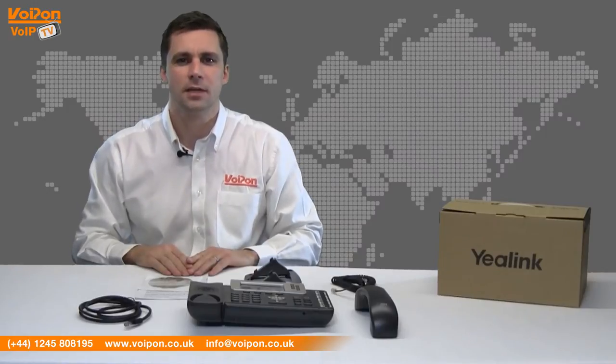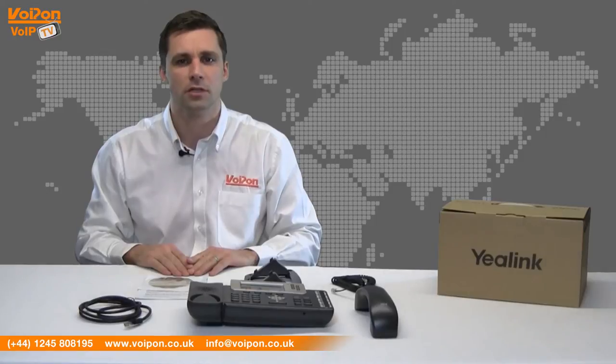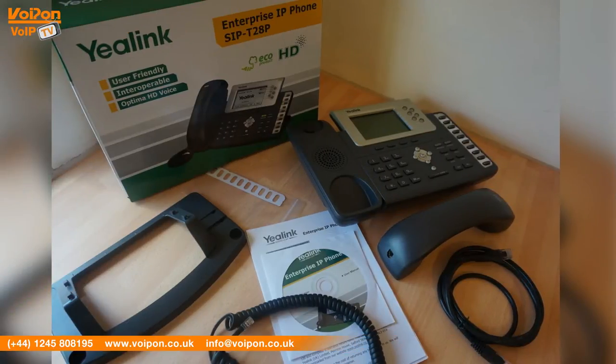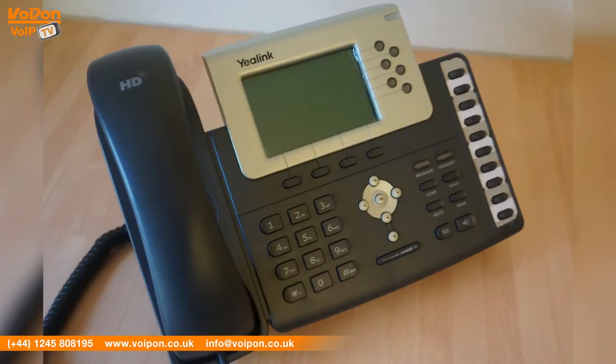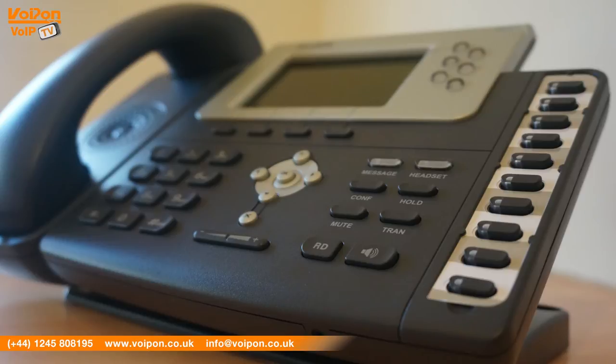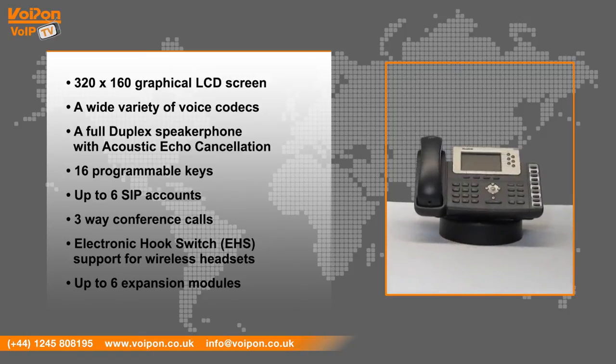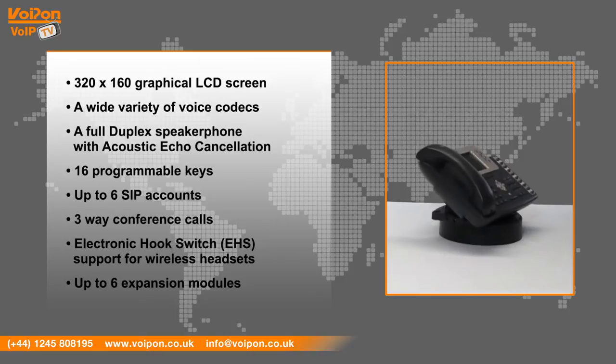The Yeelink T28P looks similar to other models in the Yeelink range with a traditional colour scheme and robust build quality. The T28P is packed with a number of key features that make the phone ideally suited for everyday business use: a 320 by 160 graphical LCD screen, a wide variety of voice codecs including HD voice, a full duplex speakerphone with acoustic echo cancellation, 16 programmable keys, up to 6 SIP accounts, 3-way conference calls, electronic hook switch support for wireless headsets, and support for up to 6 expansion modules.